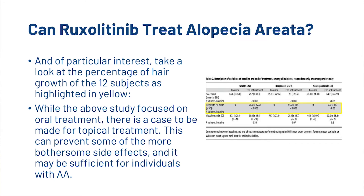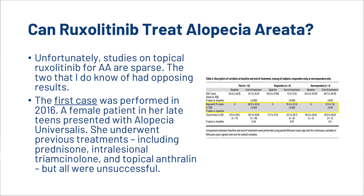While the above study focused on oral treatment, there is a case to be made for topical treatment. This can prevent some of the more bothersome side effects, and it may be sufficient for individuals with AA. Unfortunately, studies on topical Ruxolitinib for AA are sparse. The two that we do know of had opposing results.